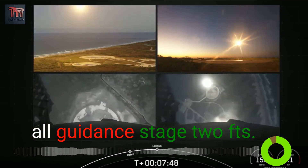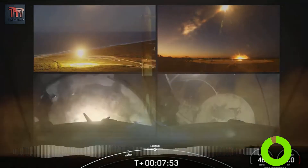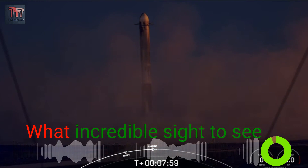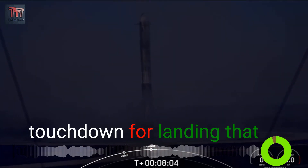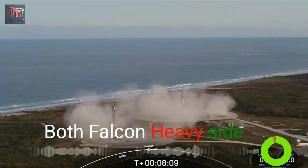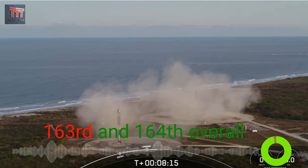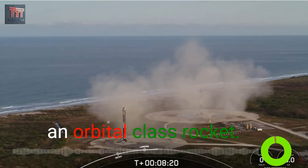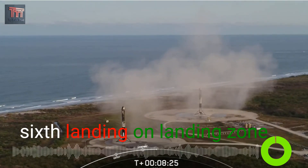Stage 2 is on terminal guidance. Stage 2 FTS is saved. Booster landing legs deployed. What an incredible sight to see as we watch the side boosters touch down for landing — that confirms successful landing of both Falcon Heavy side boosters on Landing Zone 1 and Landing Zone 2. This marks the 163rd and 164th overall successful landing of an orbital class rocket, the 25th landing on Landing Zone 1, and the 6th landing on Landing Zone 2.